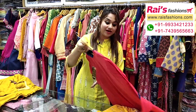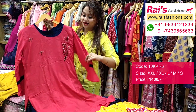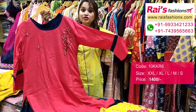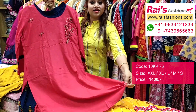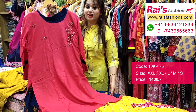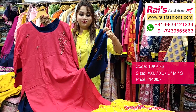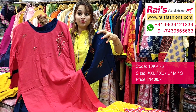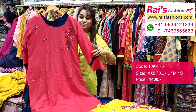Very beautiful one — premium quality rayon cotton fabric with beautiful smart design work. Long sleeves with frill design and beautiful beads embroidery design work, straight cutting, smart look. Very nice color combinations with contrast color plazo, beautiful embroidery design work, chikan embroidery design work. This one is a full set — very trendy and fashionable looks.